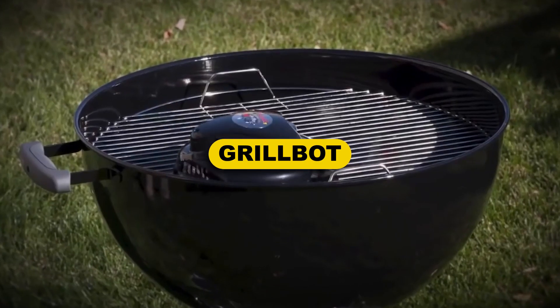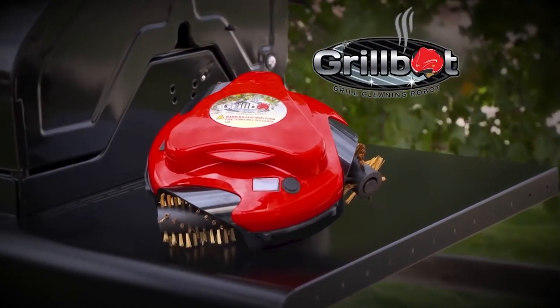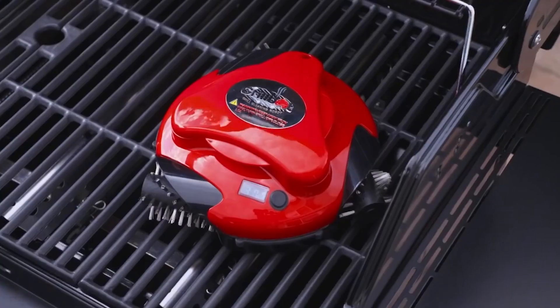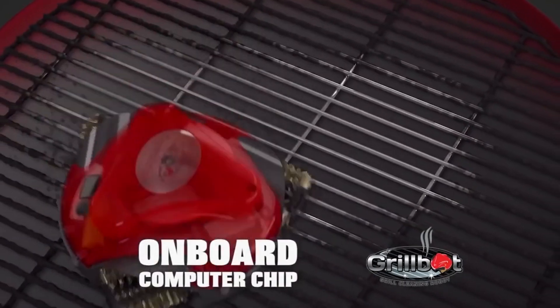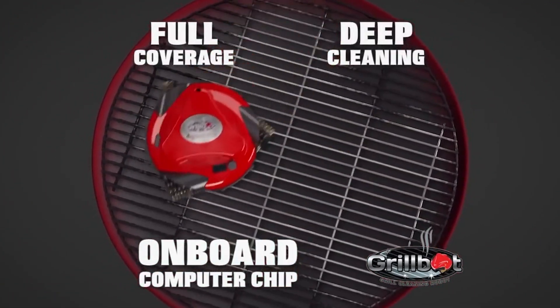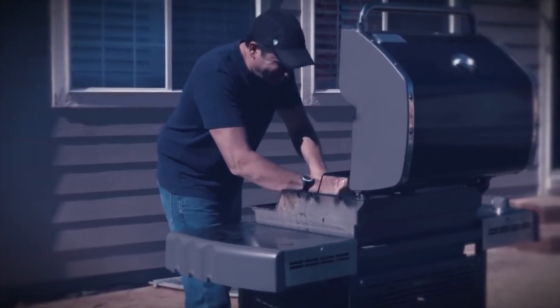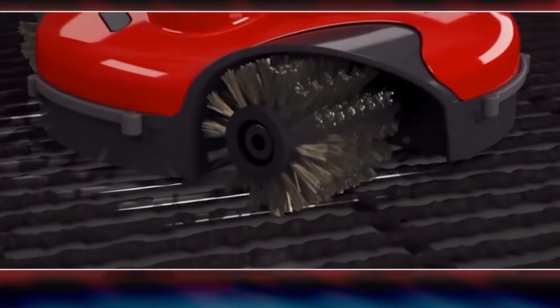GrillBot. If you ask seasoned grillers, they'll tell you that cleaning the grill is a significant hassle. Before using a wire brush, grillers often wait until the grates are hot, which means they're dealing with severe heat, especially if grilling with charcoal. As delicious as grilling meat and vegetables might be, cleaning the grilling surface after each use is necessary to provide the best possible flavor for your meal. That scraping and brushing over a hot BBQ is what the GrillBot promises to end.